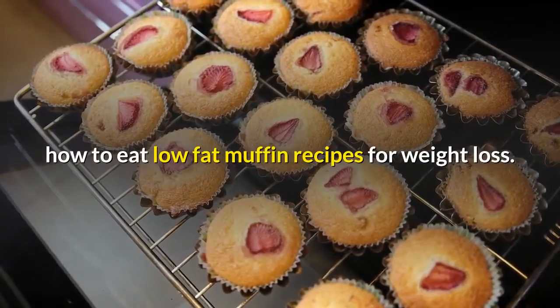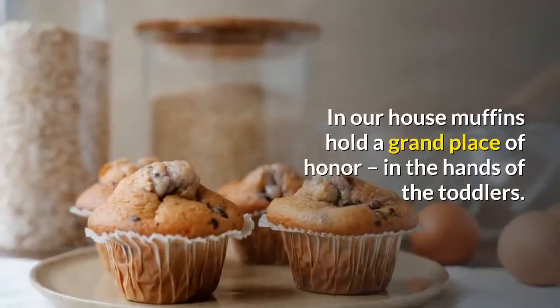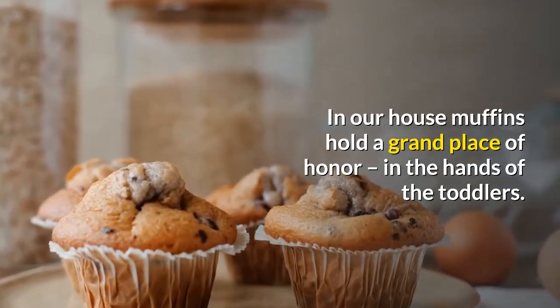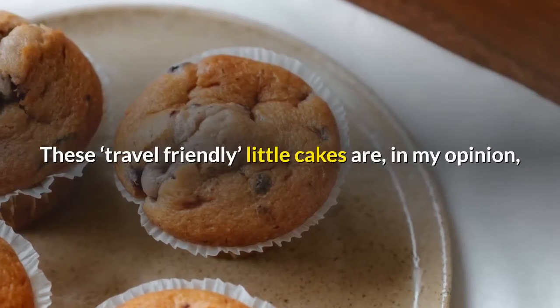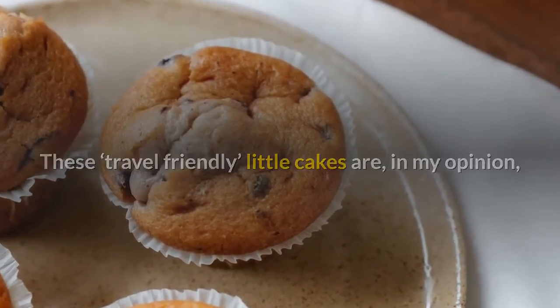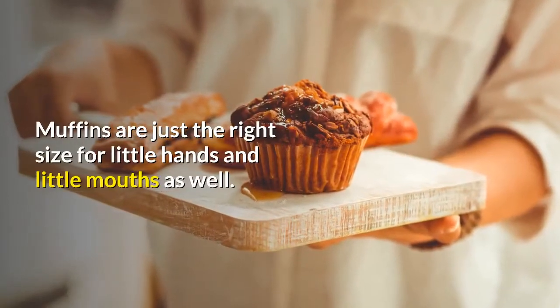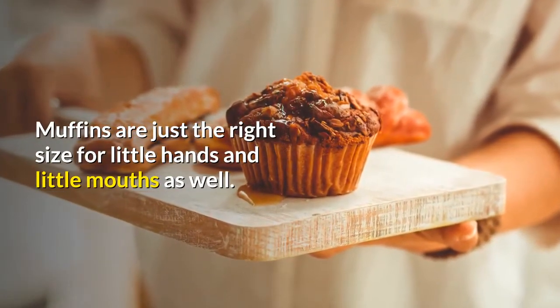How To Eat Low-Fat Muffin Recipes For Weight Loss. In our house, muffins hold a grand place of honor in the hands of the toddlers. These travel-friendly little cakes are, in my opinion, the perfect food, especially for little kids. Muffins are just the right size for little hands and little mouths as well.